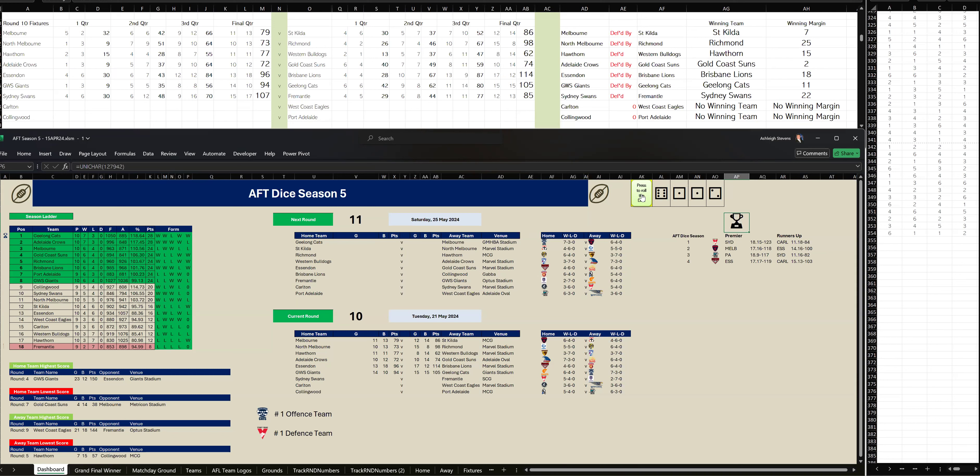In the end, Sydney have won by 22 points. They kicked six goals, one to Fremantle's one-two in that last quarter. Final scores: Sydney 15-17-107 to Fremantle 12-13-85.